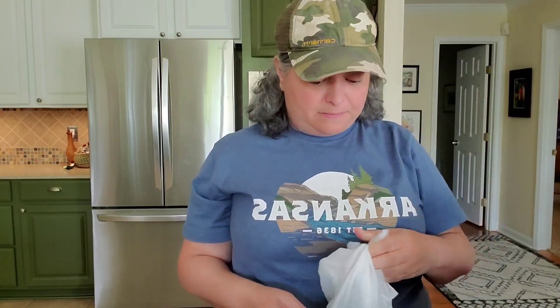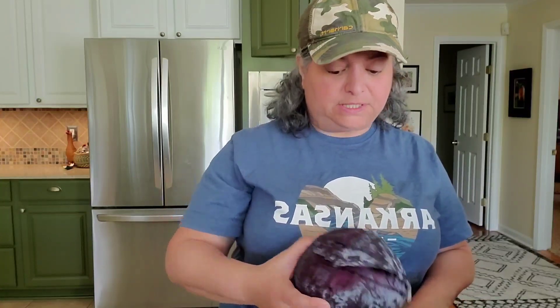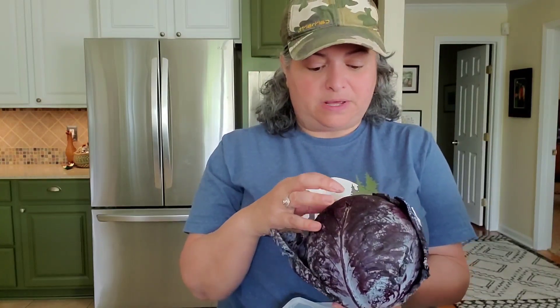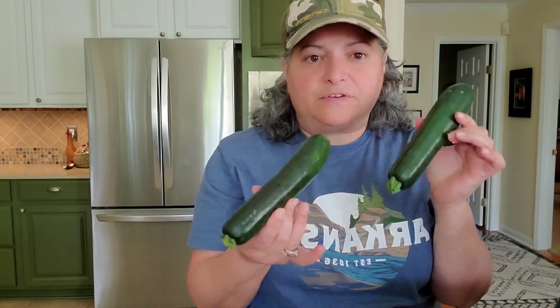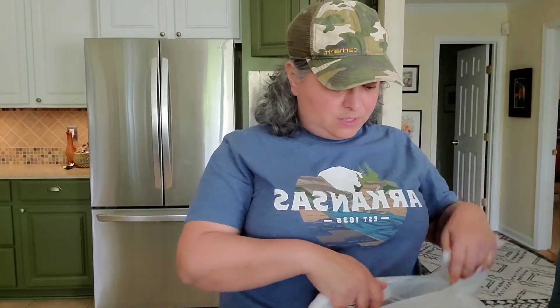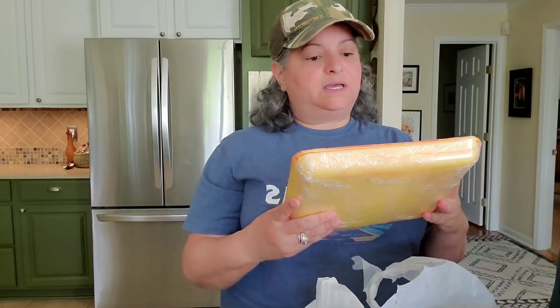We got a seedless watermelon for $2.98 — already halfway cut, which is much easier to deal with. I also picked up some squash at another market for about $1.19 a pound, though they didn't look super healthy. I'll slice it all and freeze it. And comparing zucchini — the Walmart ones were smaller than what I found at the small local market for $1.50 each, but the Harps deal was the best. Soon we'll be swimming in zucchini from the garden anyway.